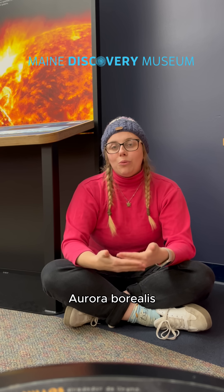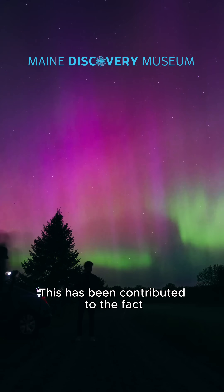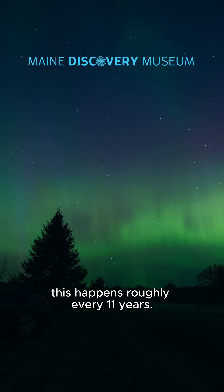Recently, we've seen more Aurora Borealis over the last few years. This has been contributed to the fact that our sun is close to its solar maximum, which happens roughly every 11 years.